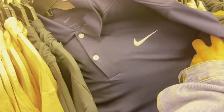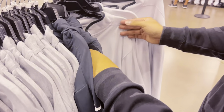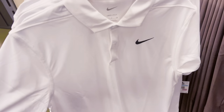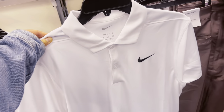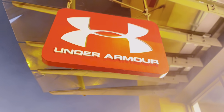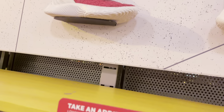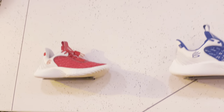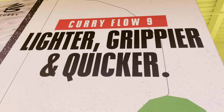They also have jackets as well. I can see Ellen in this one — he gives me dad vibes with this shirt. The next stop after the Nike store is Under Armour. Bae said these are the Steph Curry shoes — they're $160 but you get an additional 50% off. They say 'lighter, grippier, and quicker.' Curry Flow! Super cool.